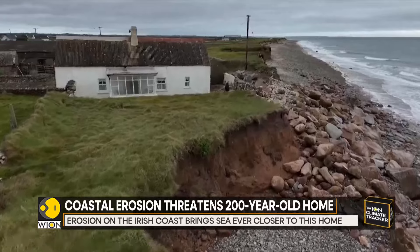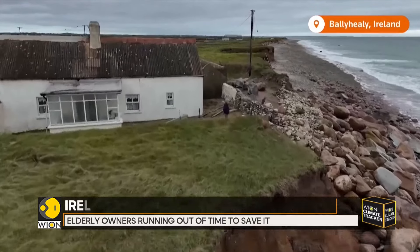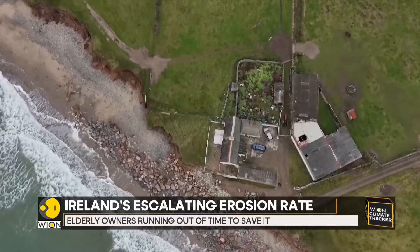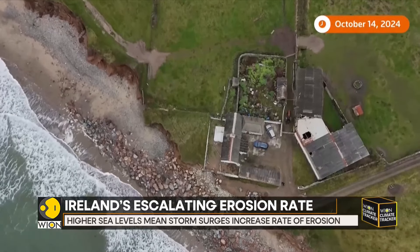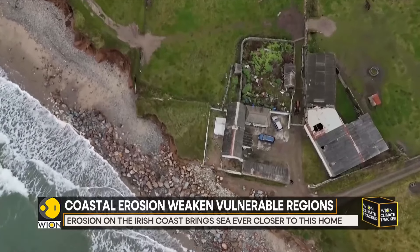Erosion on the Irish coast is bringing the sea ever closer to this 200-year-old home. Elderly owners Lou and Willie Pearce, who have had this house in their family for two centuries, are running out of time to save it.